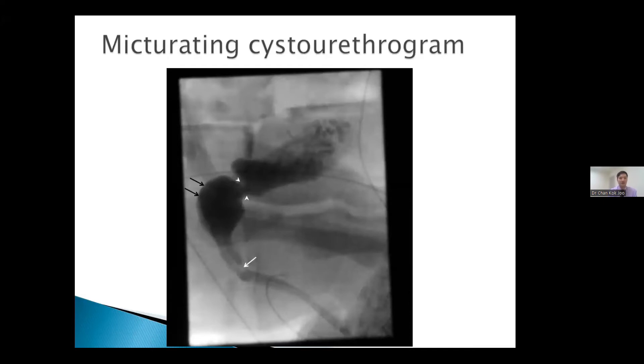In view of the distal obstructive uropathy, we further investigated with a micturating cystourethrogram. The white arrowheads show bladder neck hypertrophy with shouldering demonstrated. The black arrows show dilatation of the prostatic urethra. Along the white arrow track, there was a persistent filling defect. From these findings, we identified that the patient has a posterior urethral valve.